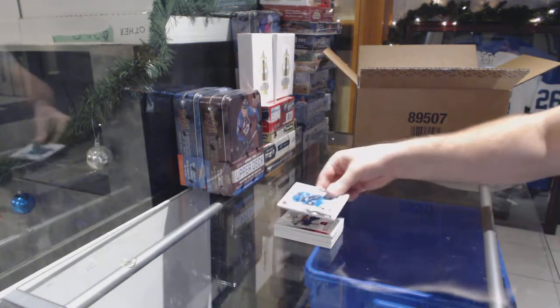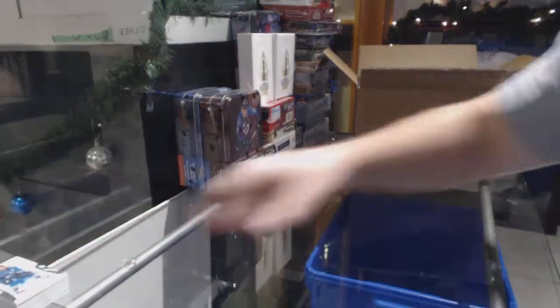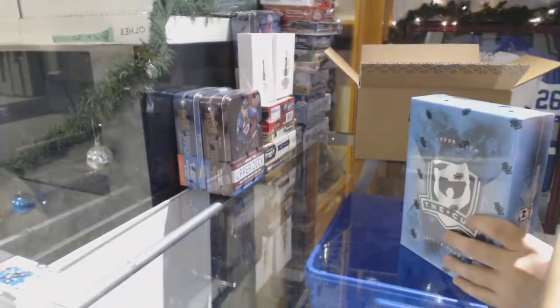And for the San Jose Sharks, $249 — Jumbo Joe Thornton. Alright, pack number one.